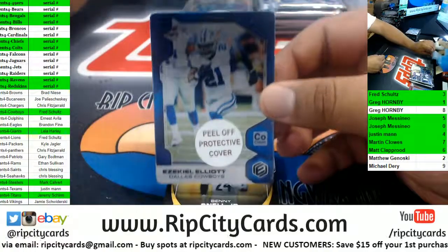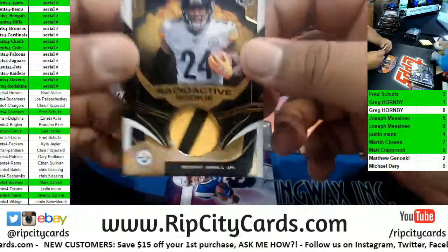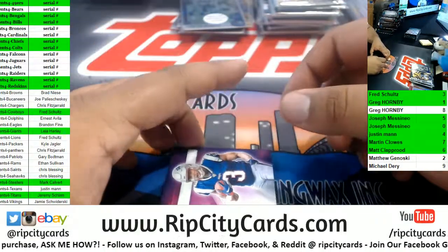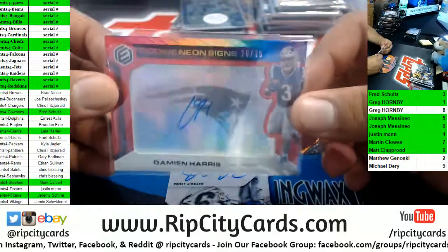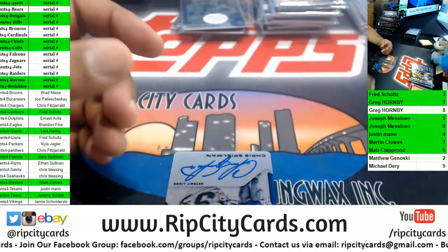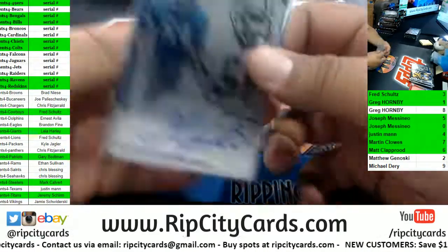We got a Cowboy — Zeke Elliott, 6 of 10 for the Boys. Benny Snell Jr., 10 of 99 two-color relic Steelers. We got Damien Harris 20 of 35 autograph for the Patriots — I like when that logo is back there, that's nice looking. Patriots with an auto. We got Chris Spielman Lions autograph, Lions 90 of 149.